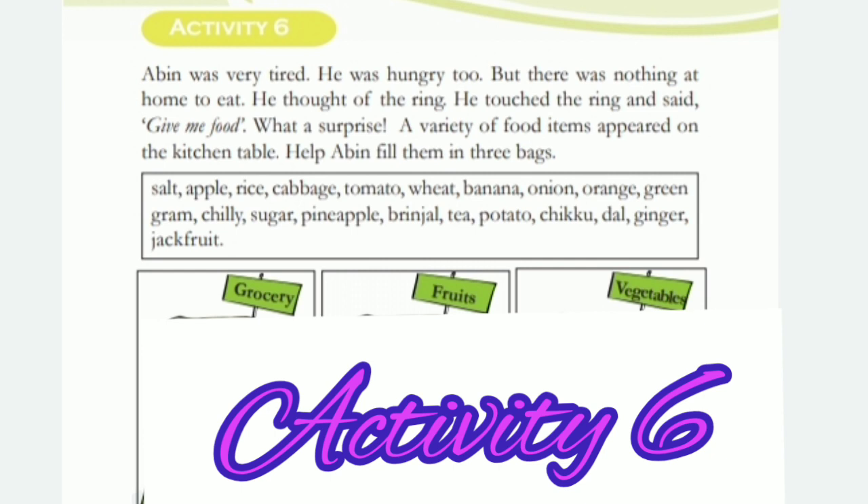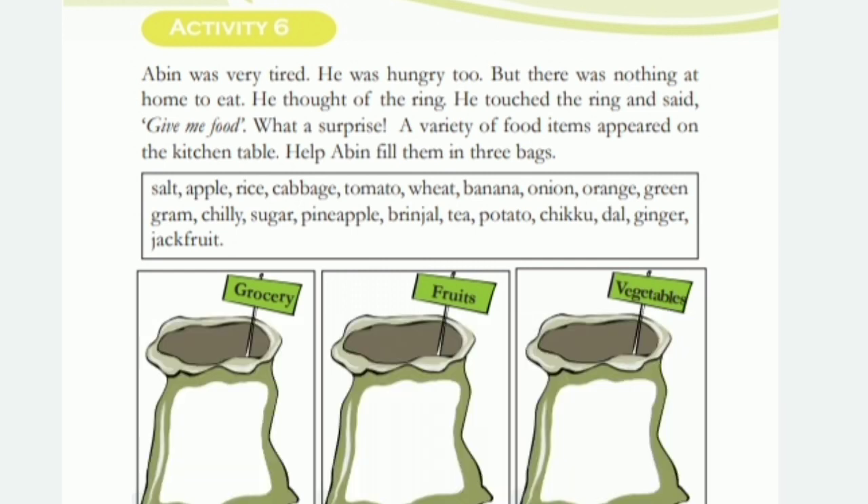Next, Activity 6. Abin was very tired. He was hungry too. But there was nothing at home to eat. He thought of the ring. He touched the ring and said, 'Give me food.' What a surprise — a variety of food items appeared on the kitchen table. Help Abin fill them in the three bags.